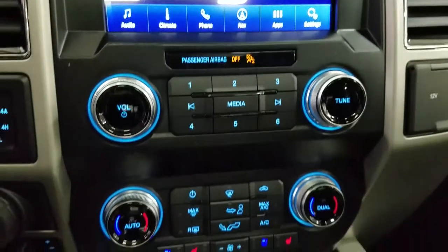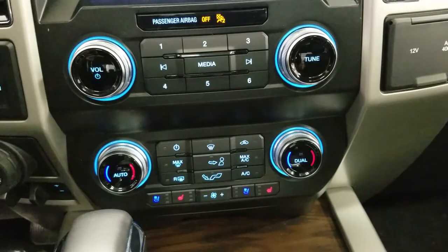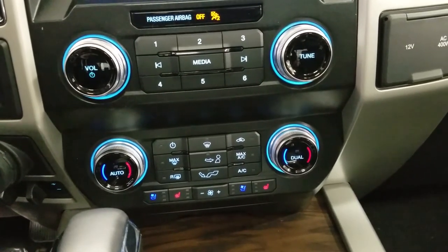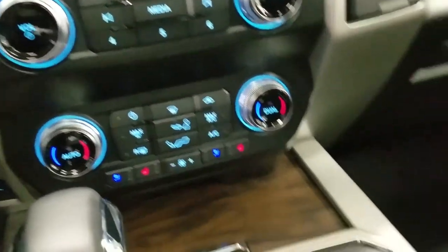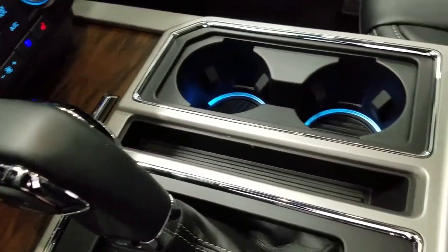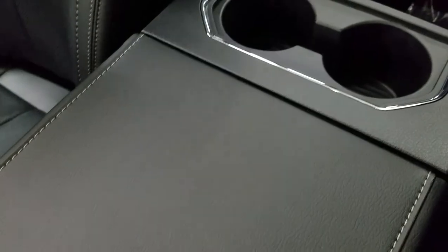Down below, we have our SYNC controls, as well as our dual climate control area, which includes air conditioning and heating for the entire cabin. Driver and passenger can also enjoy air-conditioned and heated seats, and our driver can enjoy a heated steering wheel. We have a console gear shift with select shift option for the driver, as well as dual cupholders with ambient lighting underneath, and a center console that provides tons of storage with two more cupholders at the rear.